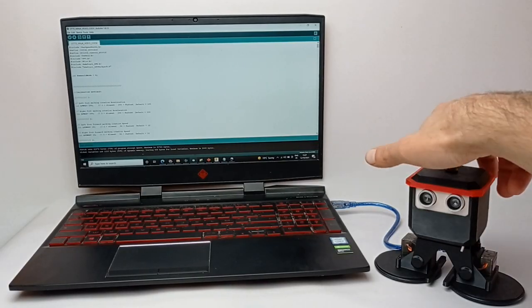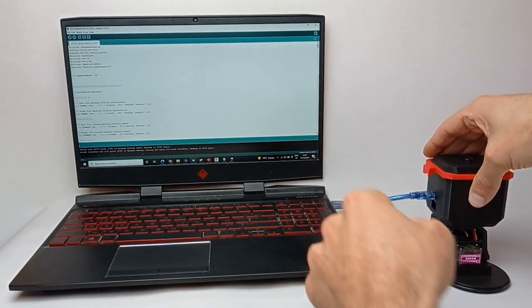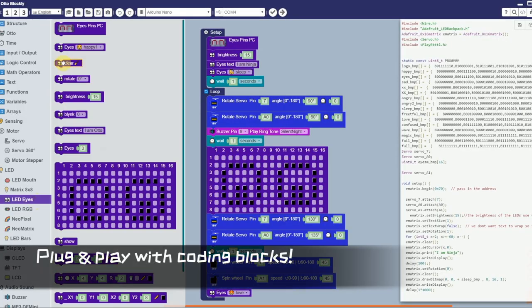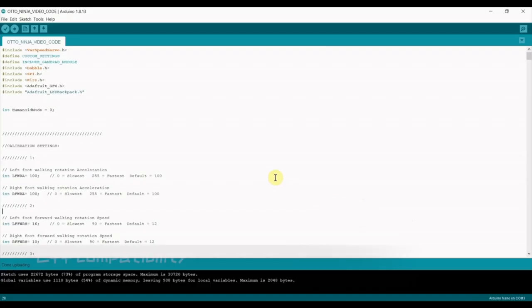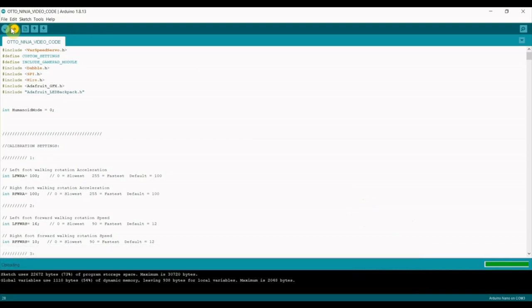After you build, then comes the fun part of putting code into OtoNinja's brain. OtoNinja is compatible with both Blockly, Scratch, and Arduino IDE, allowing for simplistic learning through block-based coding for ages 7 and up. Or, for more advanced coders, Oto can be programmed using C++.